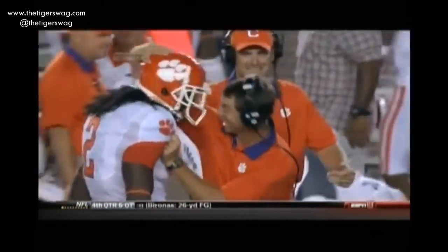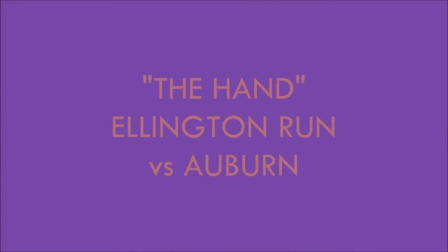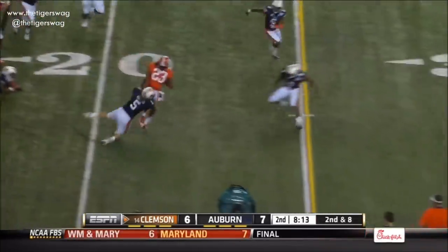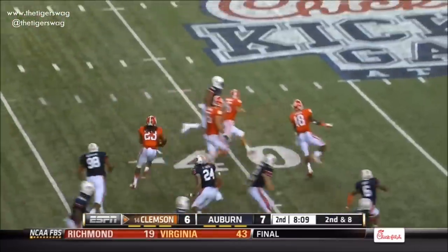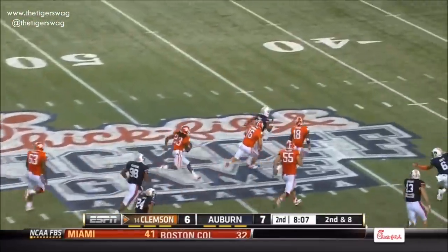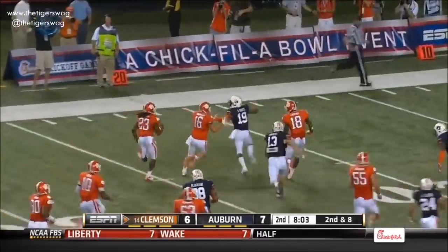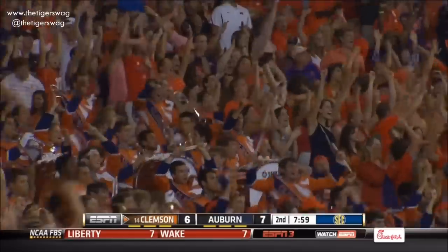A little bit of an opening for Andre Ellington — and again he keeps his footing by putting his hand on the ground. Now it's his wheels going. Got blockers in front. Ellington at the 30, down the sideline, all the way to the 15-yard line. What a run.